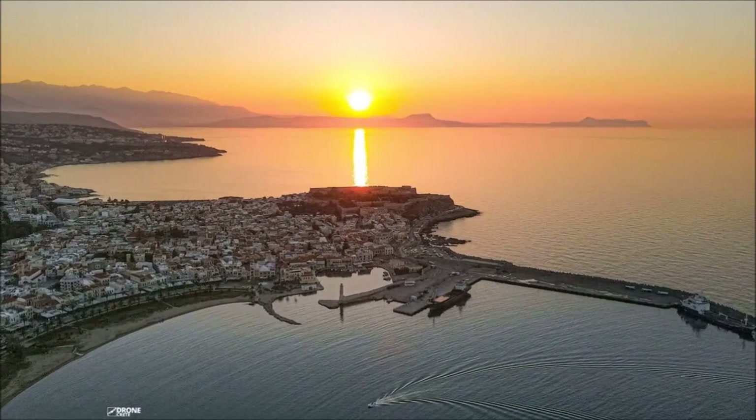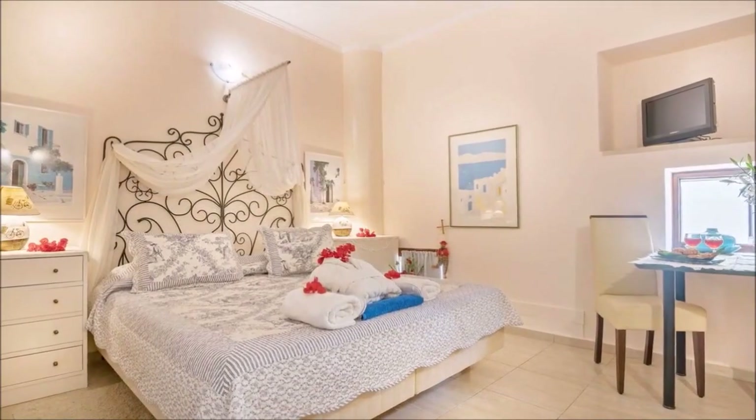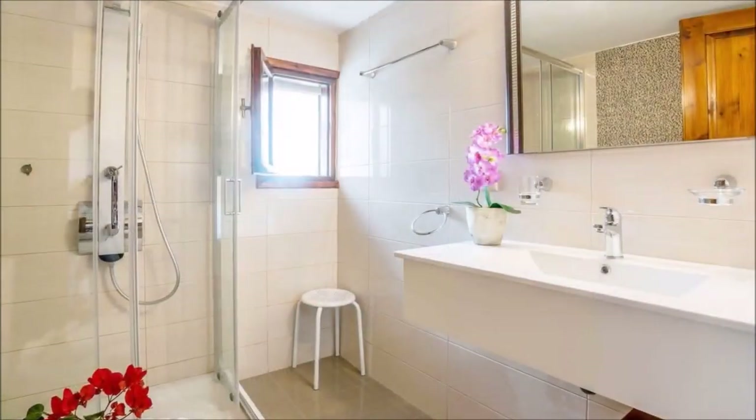Welcome to our relaxing and opulent studio, the perfect place to unwind. With a unique ambiance and minimalist design, this space offers an ideal setting for your stay.